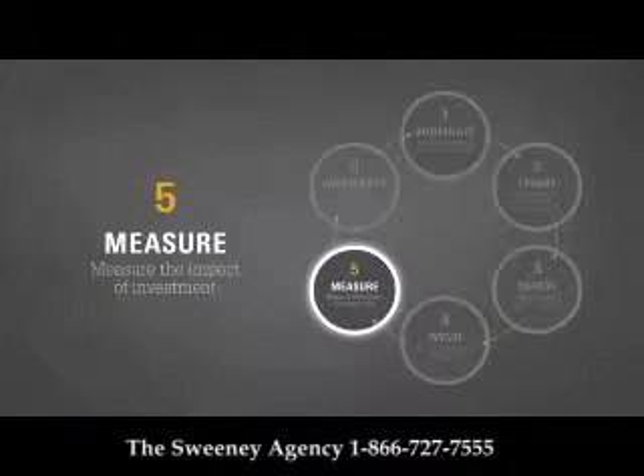Five: measure the impact of our investments. We do this by measuring our progress about how well we have developed better leaders and increased our leadership capability in a manner that improves the results of our business case.